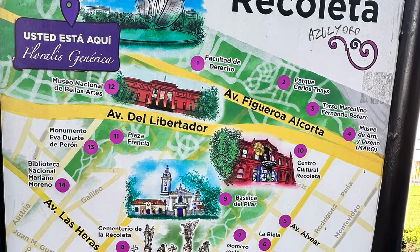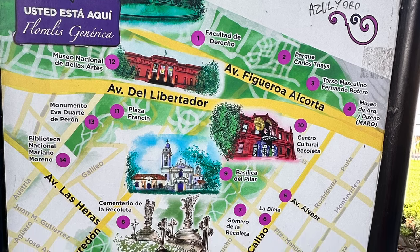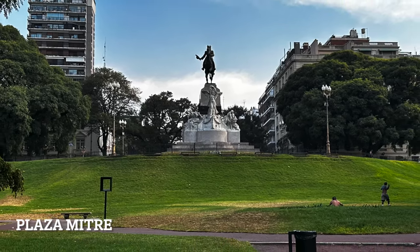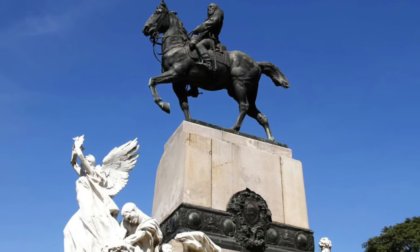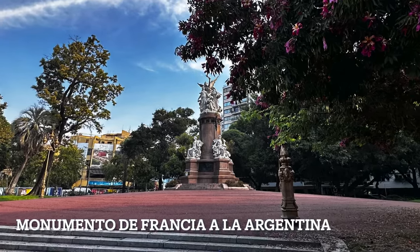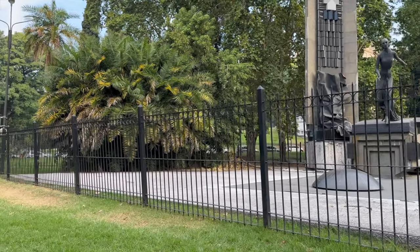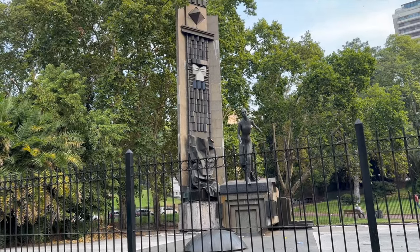Our next neighborhood is Recoleta, and we're walking along Avenida del Libertador, across the park to the famous Recoleta Cemetery. We have three stops along the way: a plaza dedicated to President Bartolome Mitre of the 1860s, a beautiful monument gifted from France to Argentina, and probably the most famous one — the monument to Evita Perón. It's all behind bars — it's the only one that's behind bars.